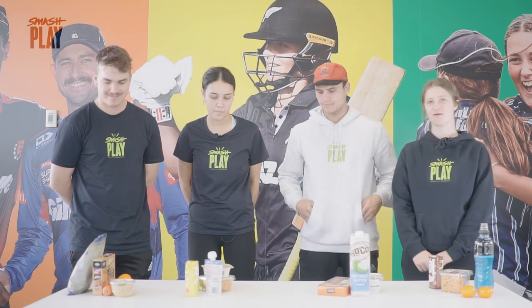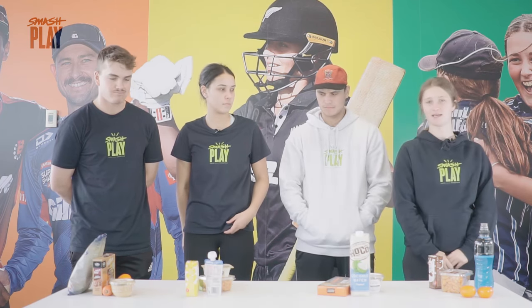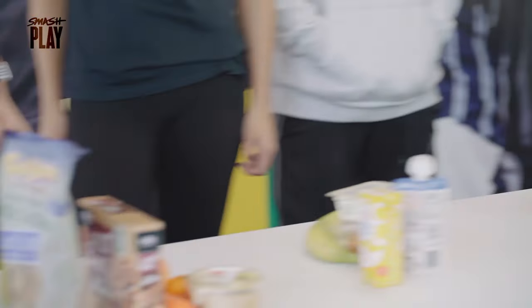Back from the supermarket with our $15 lunch. I think all of us are under $15, right? So we'll go around and say what we came up with.